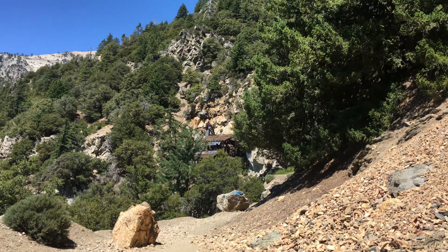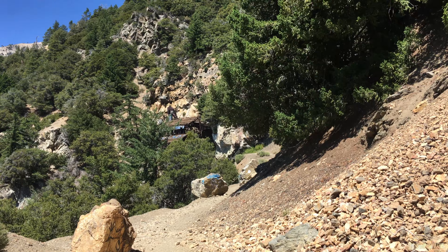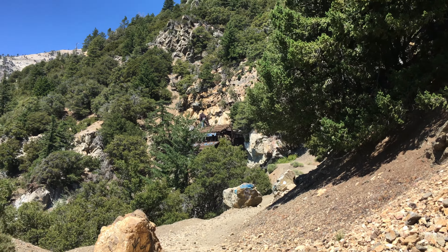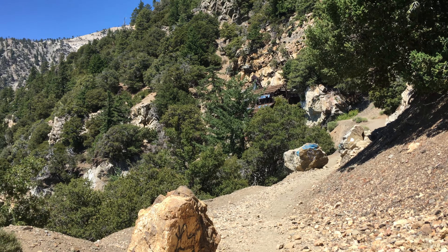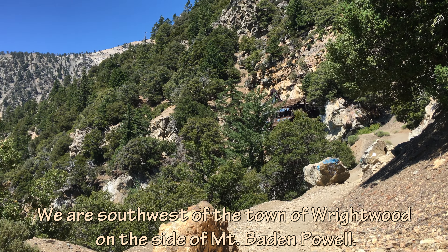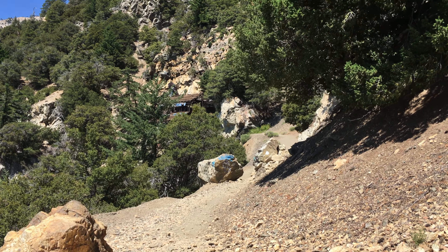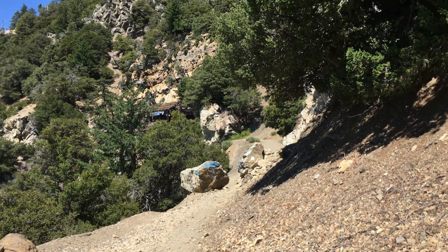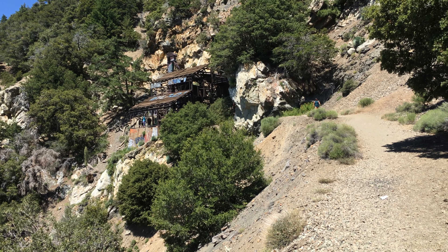We are coming up on the mill — that is a beautiful sight. An old abandoned mill in the Sheep Mountain Wilderness, Valyermo. I don't know exactly where we are. I know so little that I am ashamed to be the host of this video.